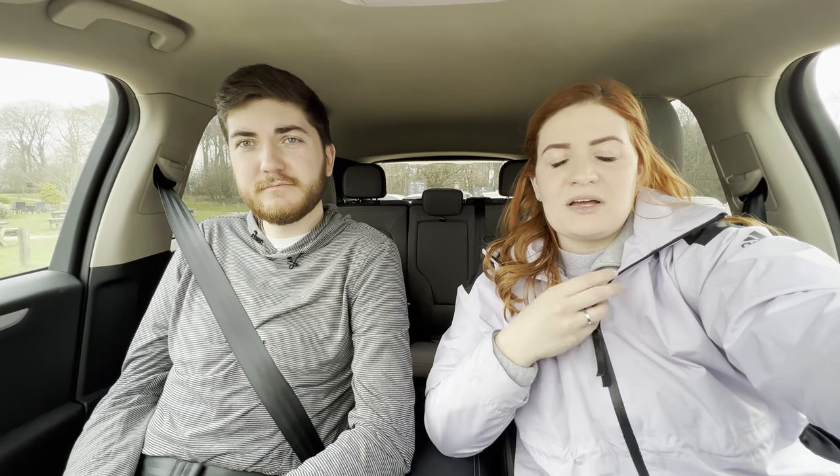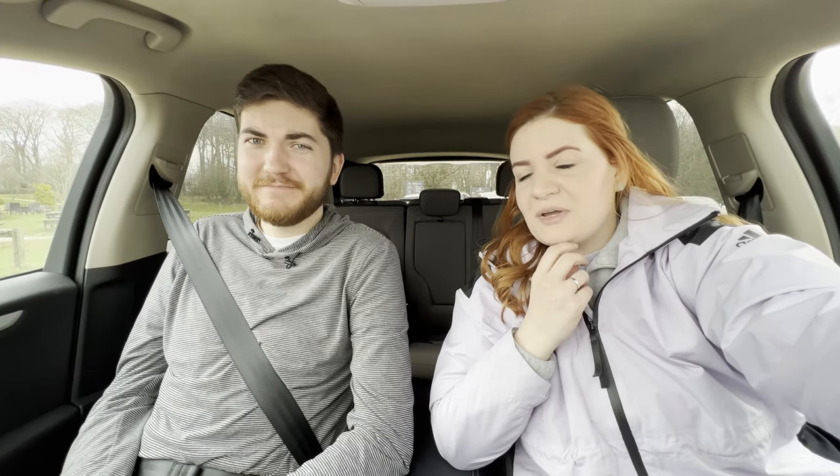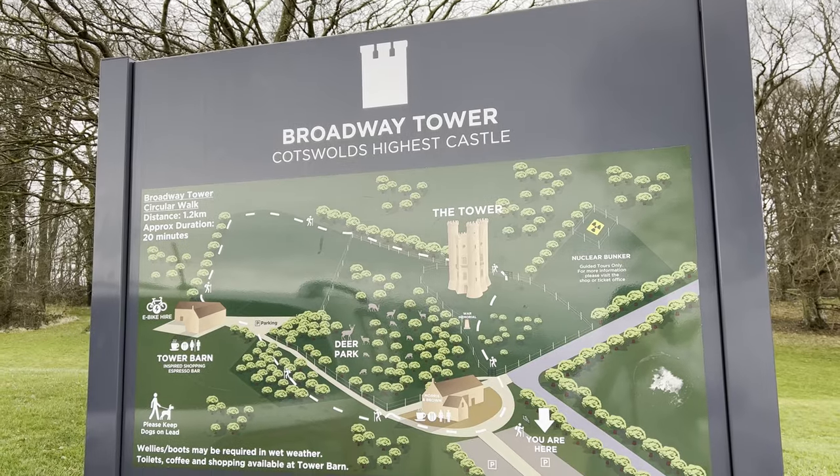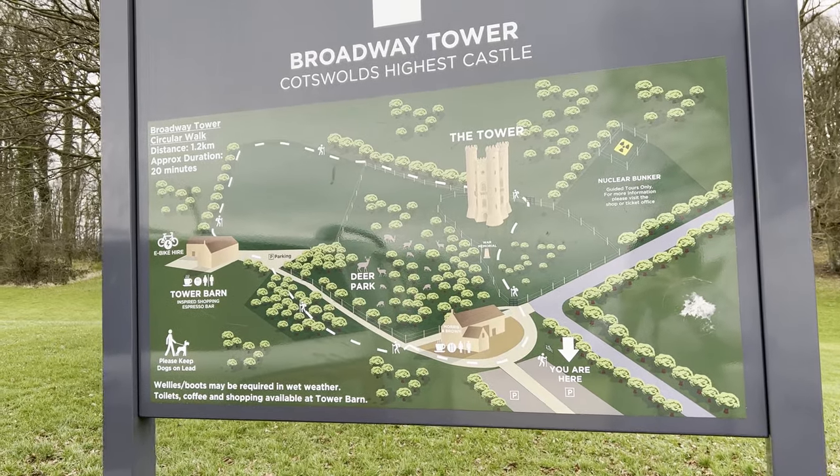We are just going to be exploring around and trying to stop at different destinations. However, it is not ideal weather for this — highly recommend coming back on a day that's not so cloudy and not so windy. The sound might not pick up well on the mic, so if the sound is bad we apologize. We might just have to record our voices later and show you the beautiful sights. We're going to be starting our journey by climbing up a hill to visit Broadway Tower.